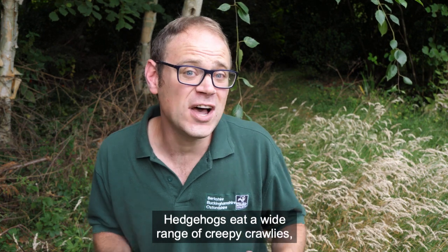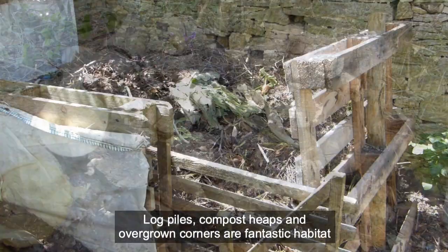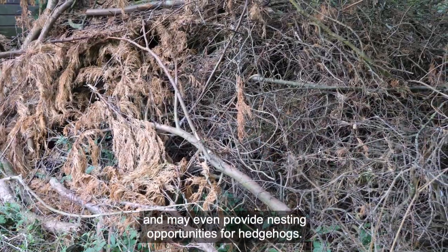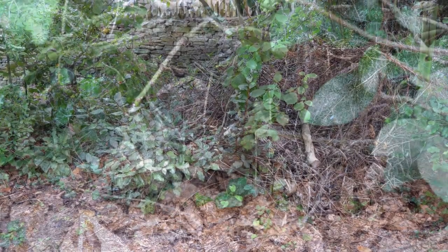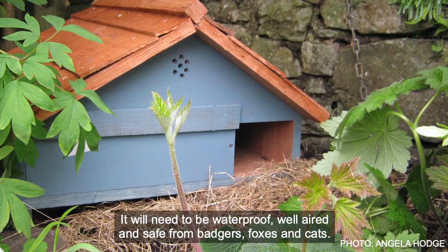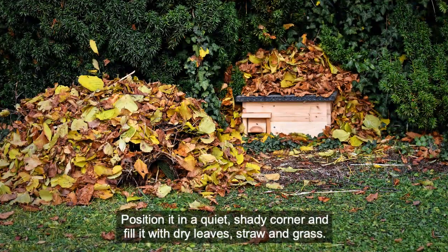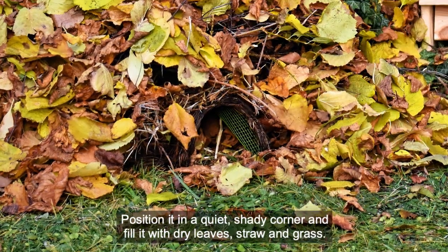Hedgehogs eat a wide range of creepy crawlies, so make homes for these bugs. Log piles, compost heaps and overgrown corners are fantastic habitat, and may even provide nesting opportunities for hedgehogs. Natural nesting sites are best, but you can offer more options by making a hedgehog home. It will need to be waterproof, well aired and safe from badgers, foxes and cats. Position it in a quiet, shady corner and fill it with dry leaves, straw and grass.